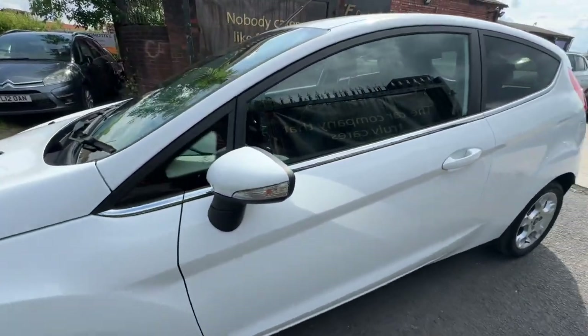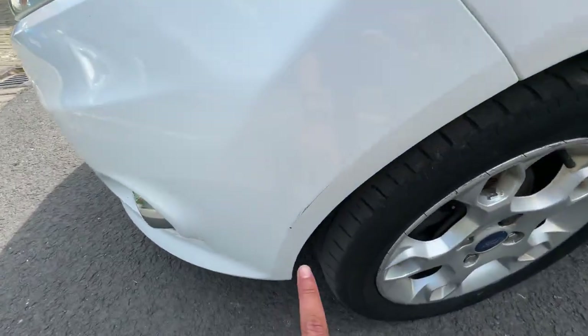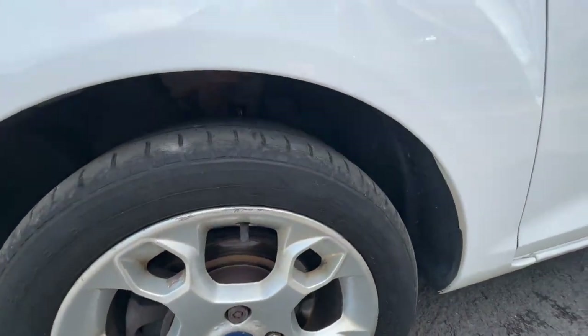Lovely condition wing mirror. There is a little scuff here which can be polished up and touched up. The alloys are in pretty decent condition for the age of the vehicle.